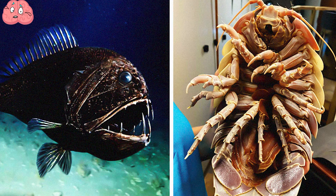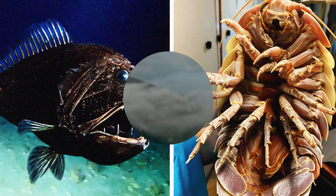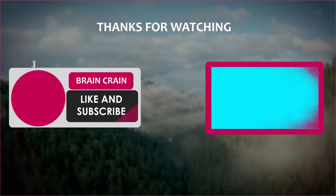What animals from this video impressed or scared you the most? Let me know in the comments. Thanks for watching and see you later.